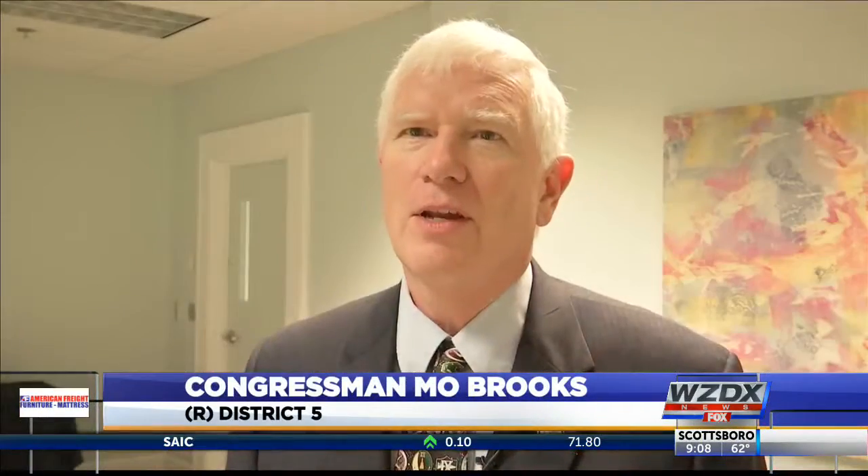These kids are marvelous in their creativity. And it's a pleasure to be with them, to meet with them, to interact with them, and to see what they've put forth.